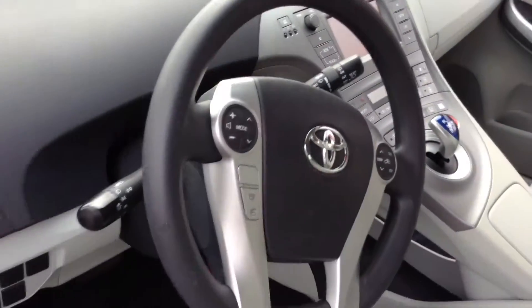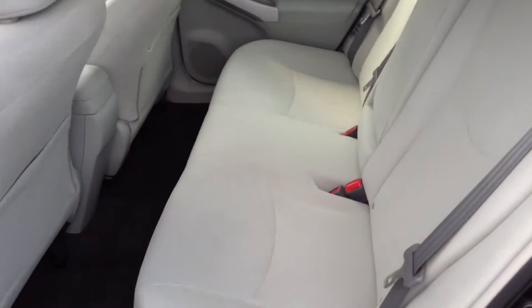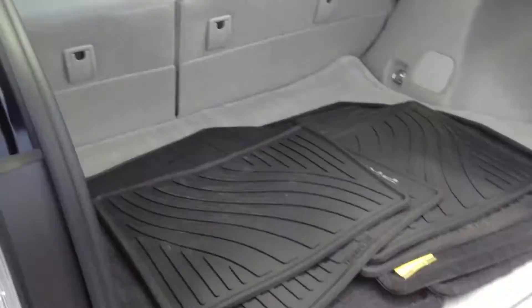You do have keyless entry, so you walk up to the vehicle, just open the car door, get in, press a button and it'll start up for you. Very, very nice. Very clean. This is like a brand new car at a fraction of the price.